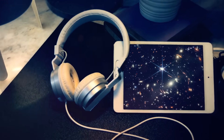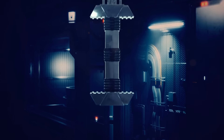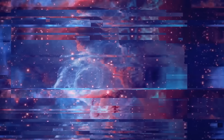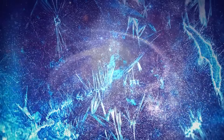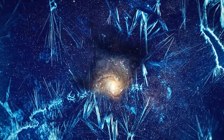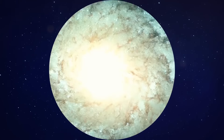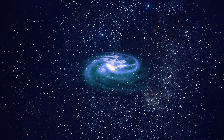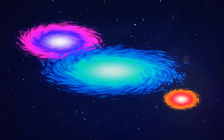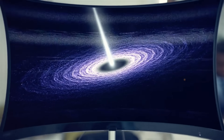A long time ago — 13.8 billion years ago to be precise — our universe was born. It was chilling out for a while and then started to form the first galaxies, which were full of gas and dust. Eventually, this gas started turning into stars. Some galaxies were more massive with more stars, some lighter with almost none. In any case, they all grew gradually — the stars in them were born slowly and smoothly. That's how our current models explain this.